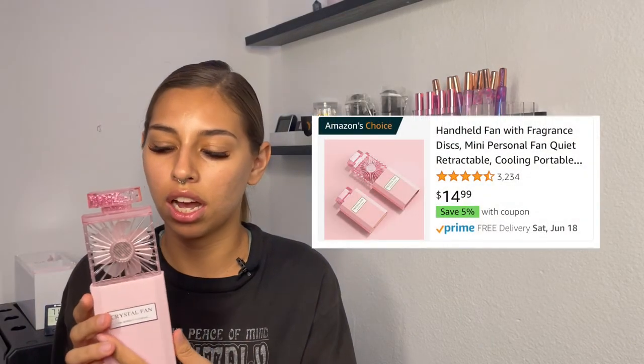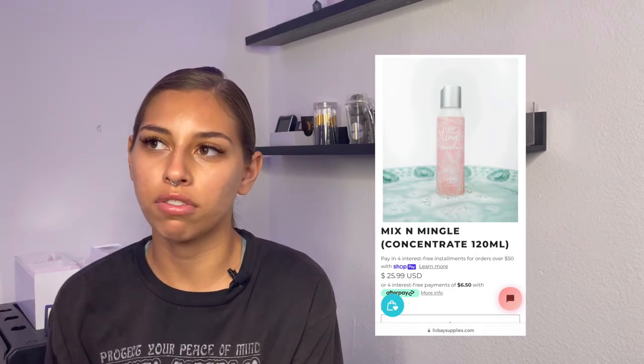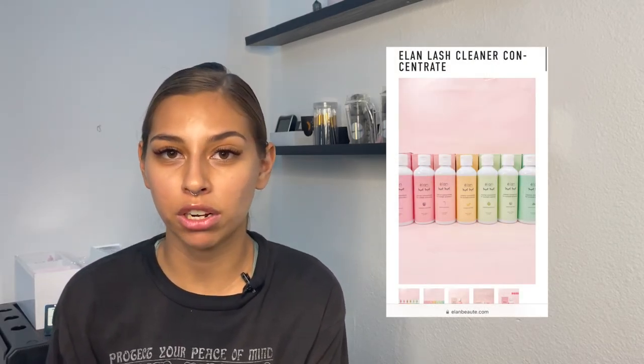A handheld fan is another tool I've always loved — I got mine off Amazon for $9.99. It has three different speeds and a little scent compartment, but don't use the scent because oils from the fan can mess up your retention. It's very quiet and works really well. Also for lash cleanser, I get mine off Liv Bay. Elon Beauty just released scented concentrates that I'm definitely going to try. I actually make aftercare kits myself.